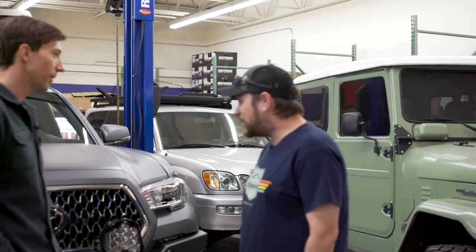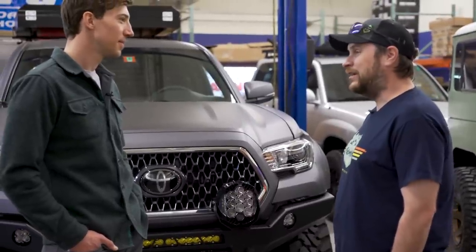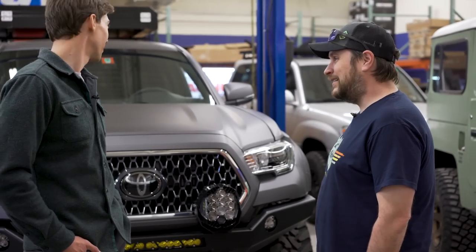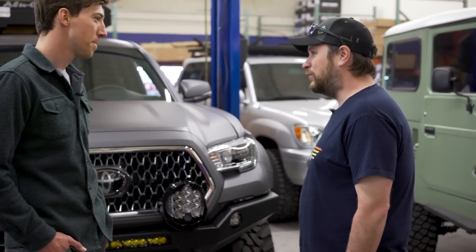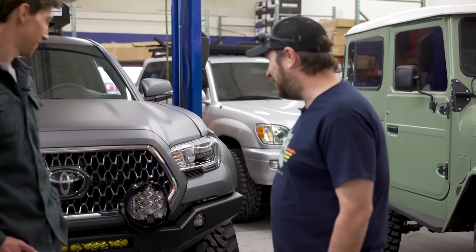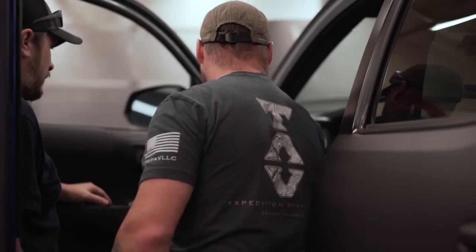I wanted a truck to do some long-range trips. My buddies and I go away every year for big adventures — whether it's mountain biking, going kayaking, or something like that, we always just want to get out there and have some fun. So you needed something that would get you there and let you camp out of it. Exactly. What are you most excited about? Just the fact that I can actually go fast for once — with my other rig it's nice and slow. But this thing will allow me to go a little quicker. Something tells me you won't have any problems going fast with this.